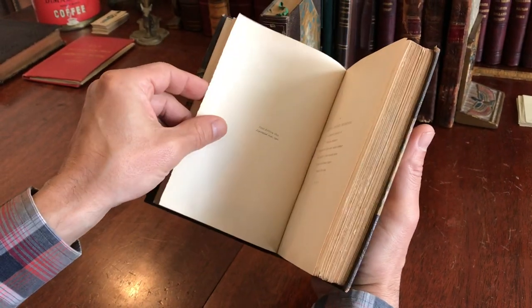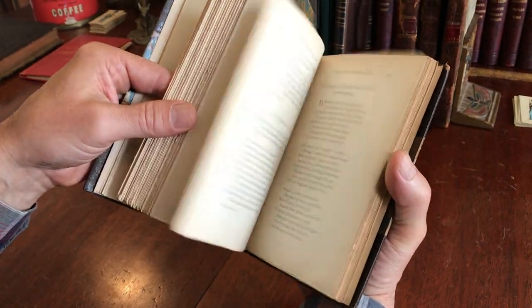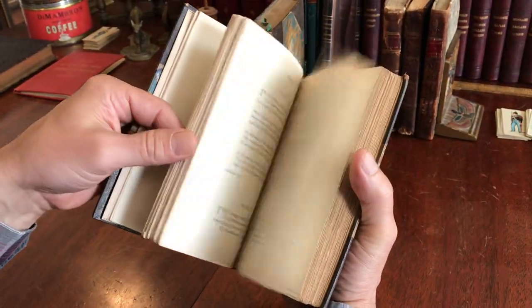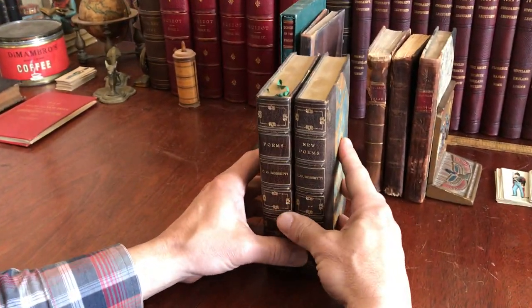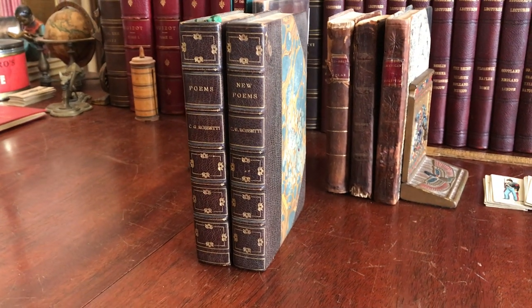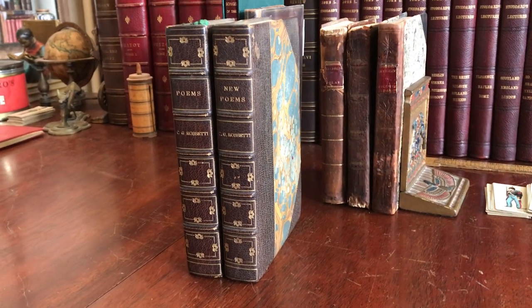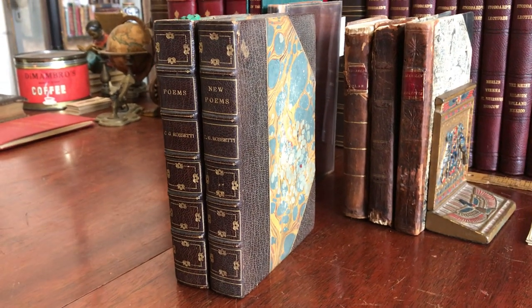This is 'New Poems' by her — a very early edition, since the first was only in 1895. It has deckled edges. Because they're bound in the same manner at the same bindery, they form a beautiful pair. It's scarce and unique as such, and it is available now online from me, Brian DeMambro.